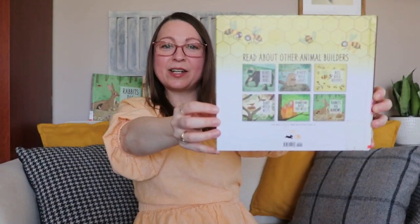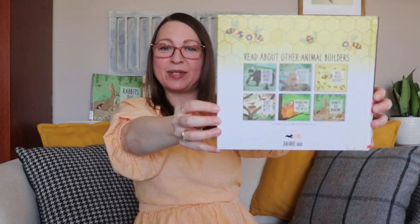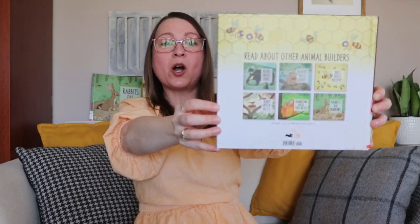The six book Animal Builders series focuses on animal created habitats, presented in a fun picture book style while introducing early STEM concepts.